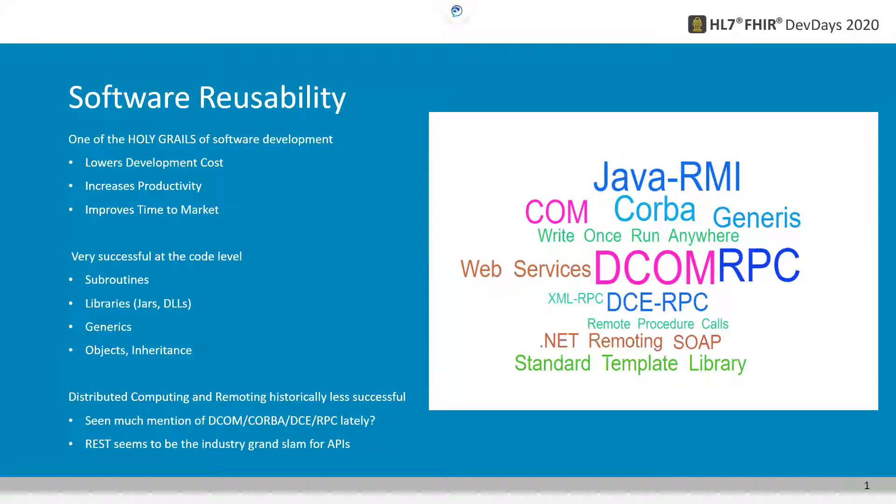However, distributed computing and remoting have historically been less successful. Have you seen much mention of DCOM, CORBA, DCE, or RPC lately? One noticeable exception is REST. REST seems to be the industry grand slam for APIs as it's taken over the Internet.